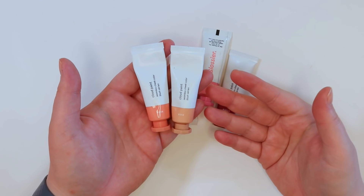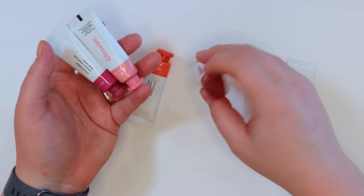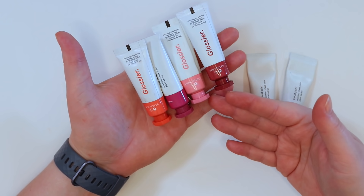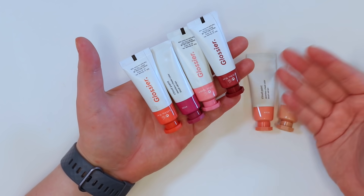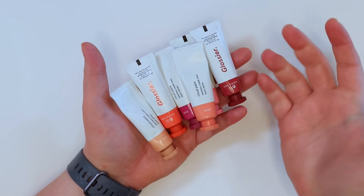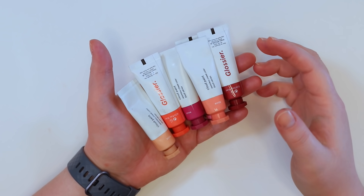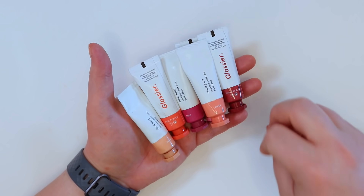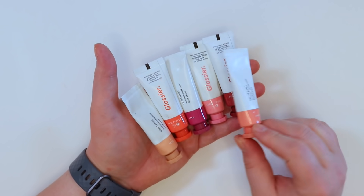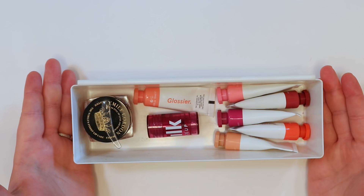Keeping Beam and Dusk from Glossier for natural looks, plus all the other Cloud Paint shades — they stop the temptation to buy other cream blushes in more intense colors. Would love more cream blushes in compact or pan form since it's easier to dip a sponge in. The Glossier formula is really good though, so keeping all of those.